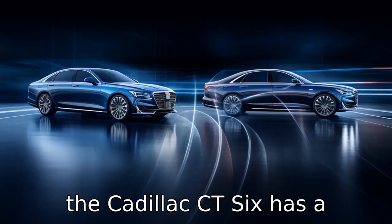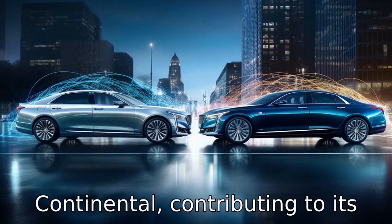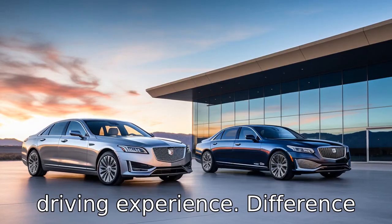Difference 4: the Cadillac CT6 has a slightly lighter curb weight compared to the Lincoln Continental, contributing to its performance and handling. A lighter car can often provide a more nimble and responsive driving experience.